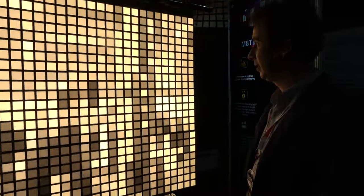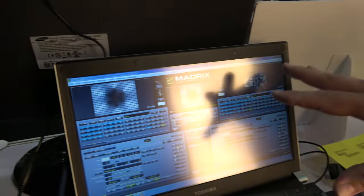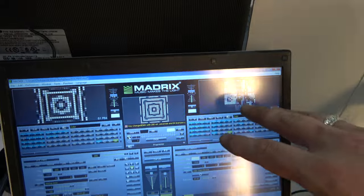We're here with Panel OLED at Hong Kong Fair. I'm Nicolas. This is the software controlling the effect on this OLED panel.